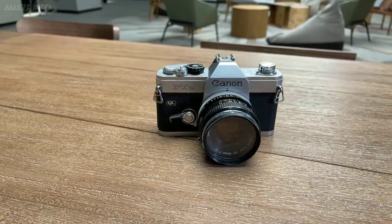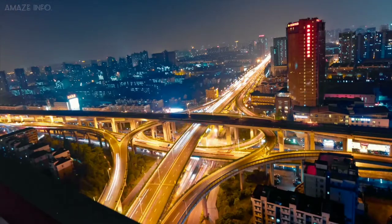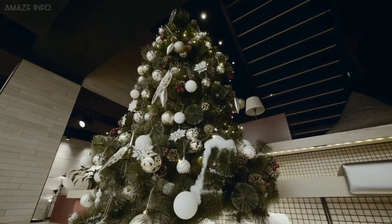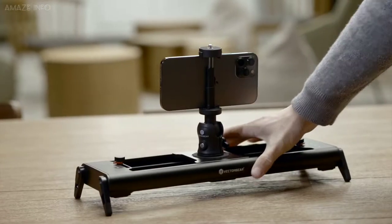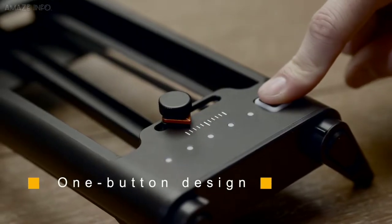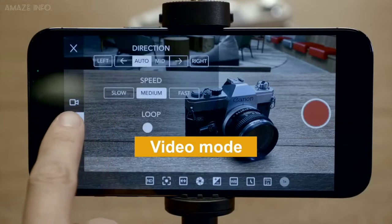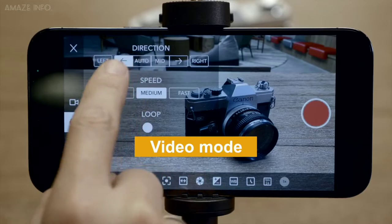Number 7: Vector Gear Rail Slider. Trying to create professional videography is hard, especially when you are alone. But if you really need to make it work, you can invest in the Rail Slider from Vector Gear. It is a lightweight 2-axis electronically controlled slide rail that allows you to track and shoot in the process of lateral movement.